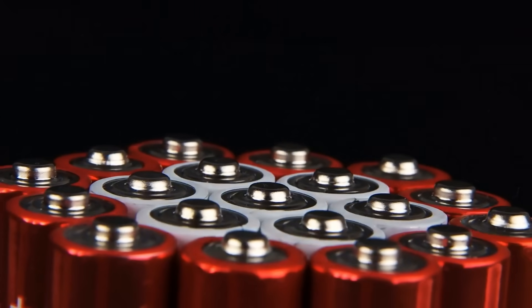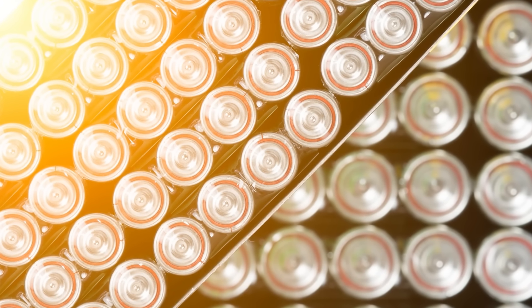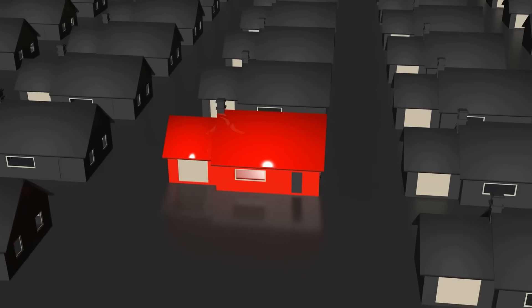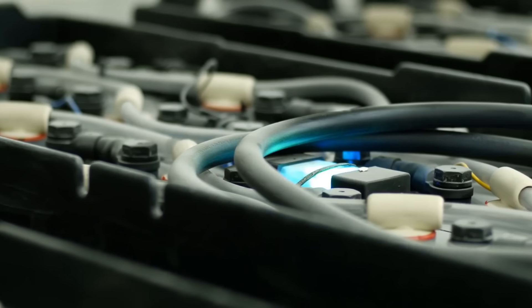Two: lithium-sulfur batteries. These batteries have been researched since the 1960s, and offer almost three times the performance of current lithium-ion batteries. They're more efficient, cheaper, and use common raw materials like sulfur. Companies like Leighton are making significant progress in this area.